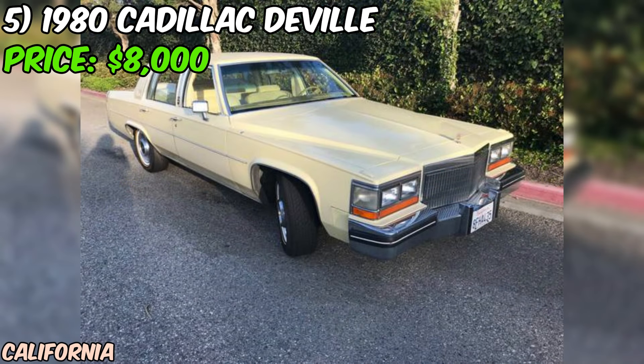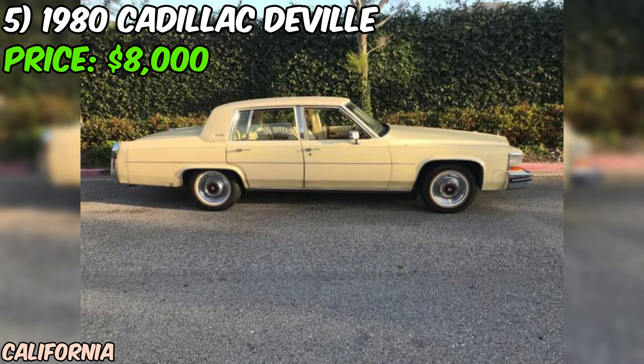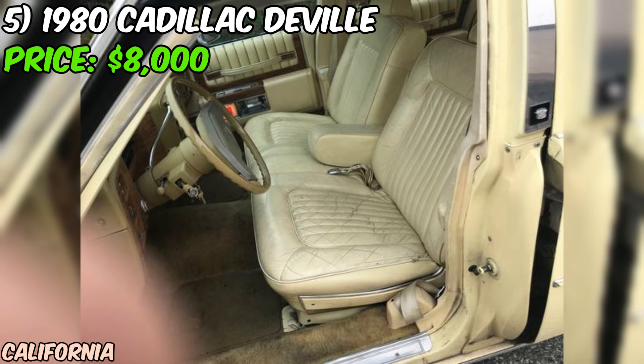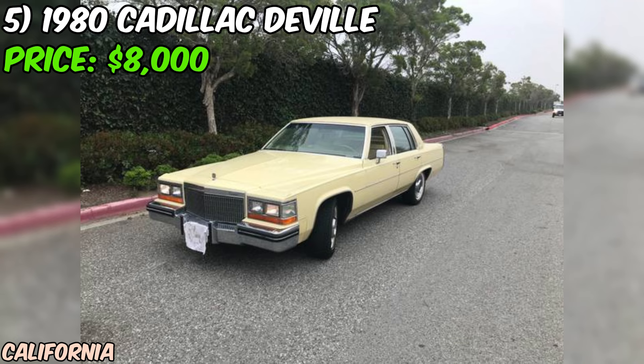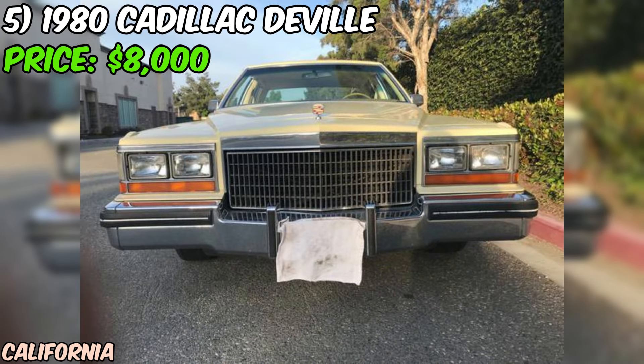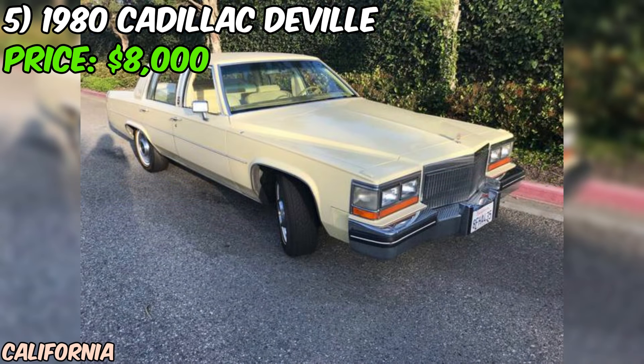One of the coolest things about this DeVille is the documentation that comes with it. The seller has the original order books, which still look like new, as well as a commemorative medallion and documentation from GM Heritage. These extras add to the car's overall value and make it a true collector's item. The seller is also willing to trade the DeVille for a station wagon of equal condition. Overall, this 1980 Cadillac DeVille is a fantastic find with a powerful engine, excellent mechanical condition, and original documentation. And at just $8,000, it's an opportunity that's hard to pass up.